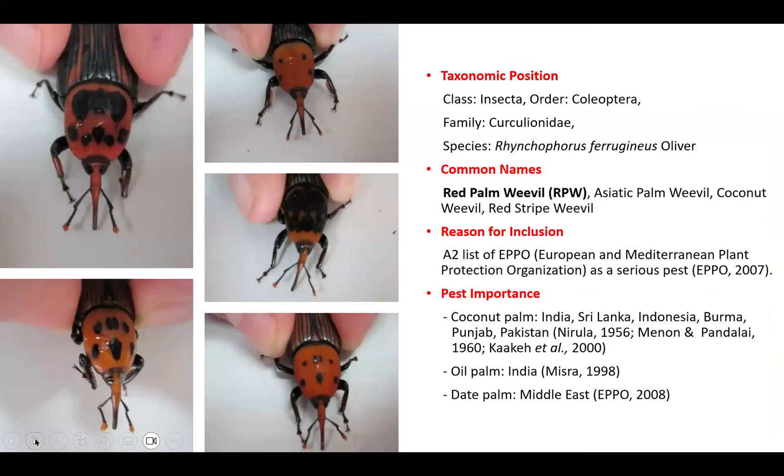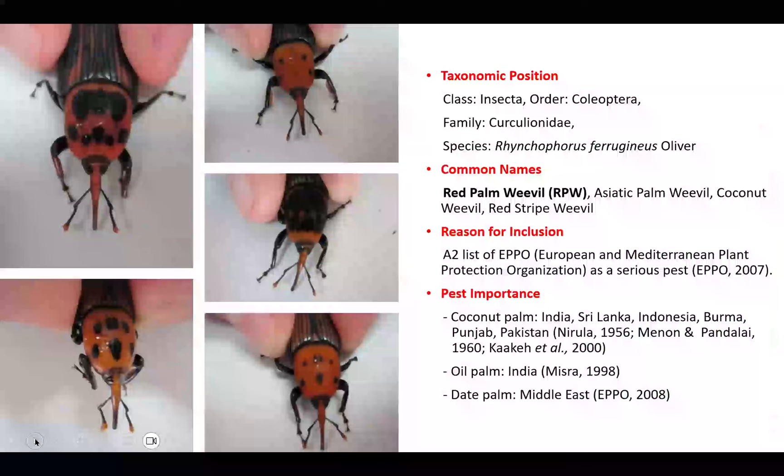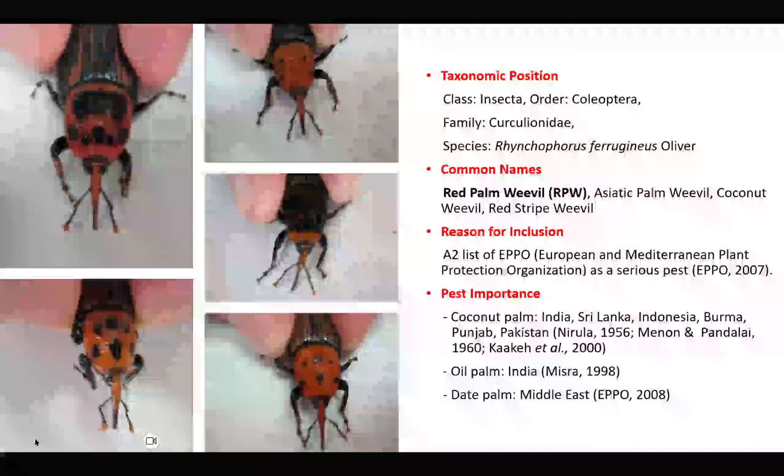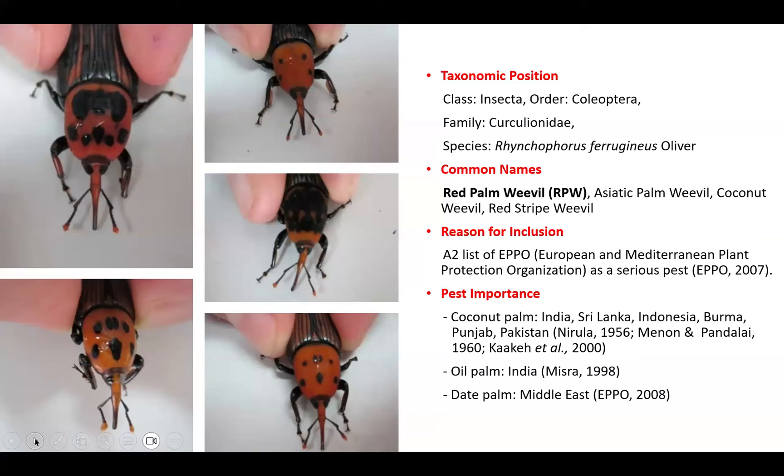I want to show you the scientific taxonomic position — it belongs to the family Dryophthoridae, which has been revised. Some references list it as the Asiatic palm weevil. This species has been listed as number two on the A2 list of the European and Mediterranean Plant Protection Organization in 2007. It is a very important pest for coconut palms not only in Malaysia but also in India, Sri Lanka, Indonesia, Burma, and Pakistan, and has been reported on date palms in the Middle East and Mediterranean region.